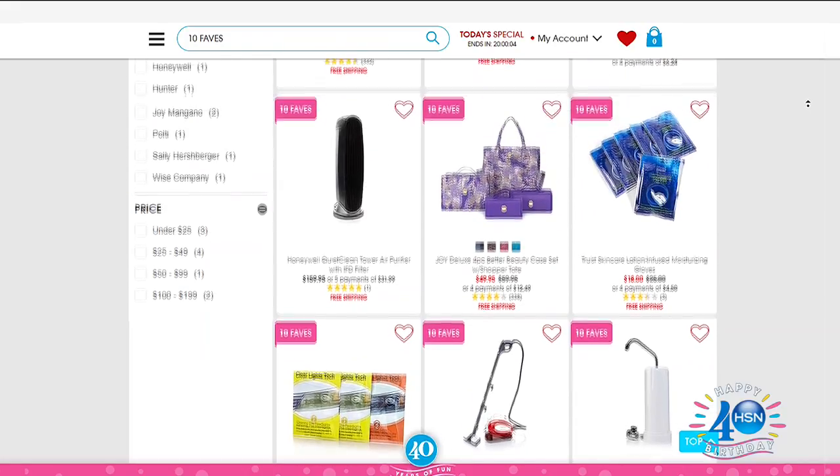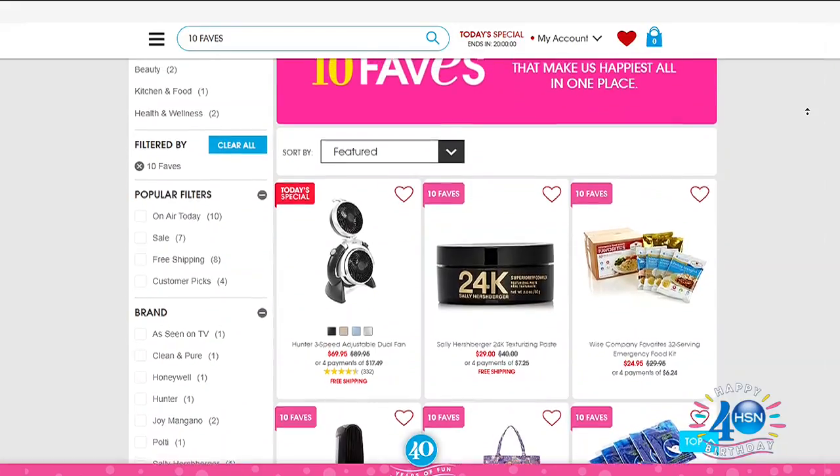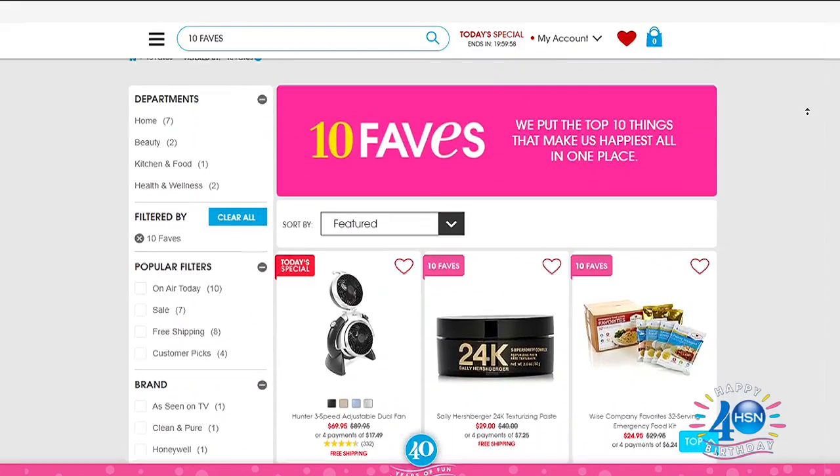It's all dehydrated — it's a $40 value. I love it. 32 servings for $24.95. You can't get that anywhere. Well, yes, you can — you can get it right here at HSN.